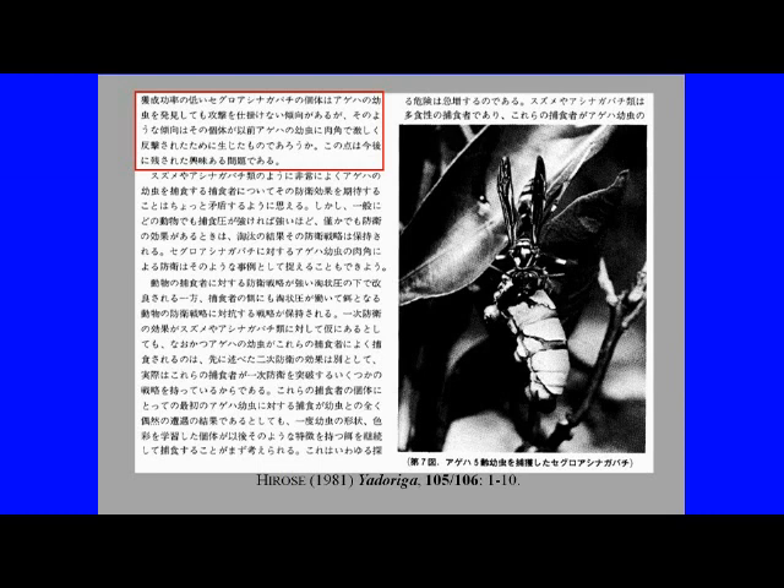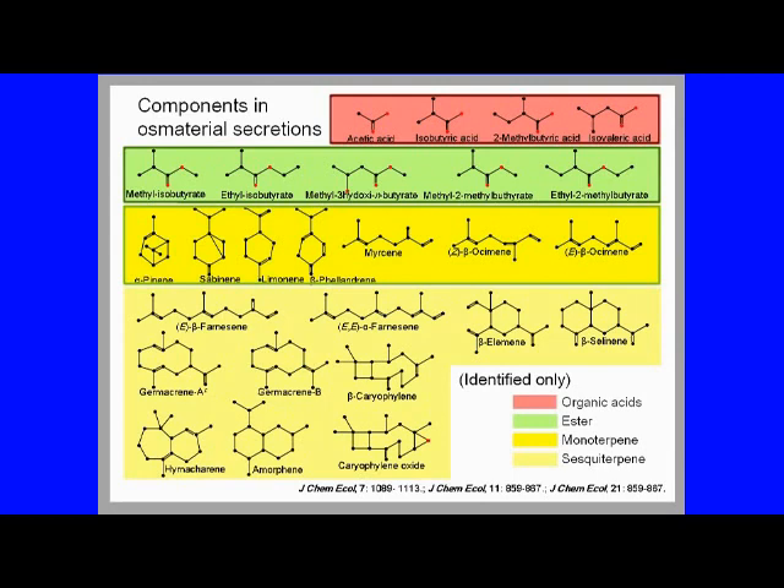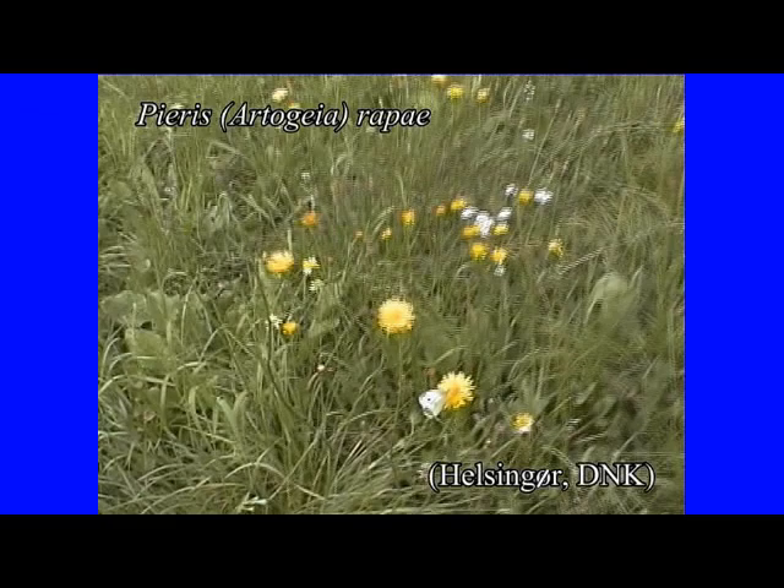Furthermore, Hirose showed that the osmeterium components of the swallowtail were effective against Polistes wasps. They showed that these substances are classified into fatty acids and their esters, monoterpenes with 10 carbons, and sesquiterpenes with 15 carbons.